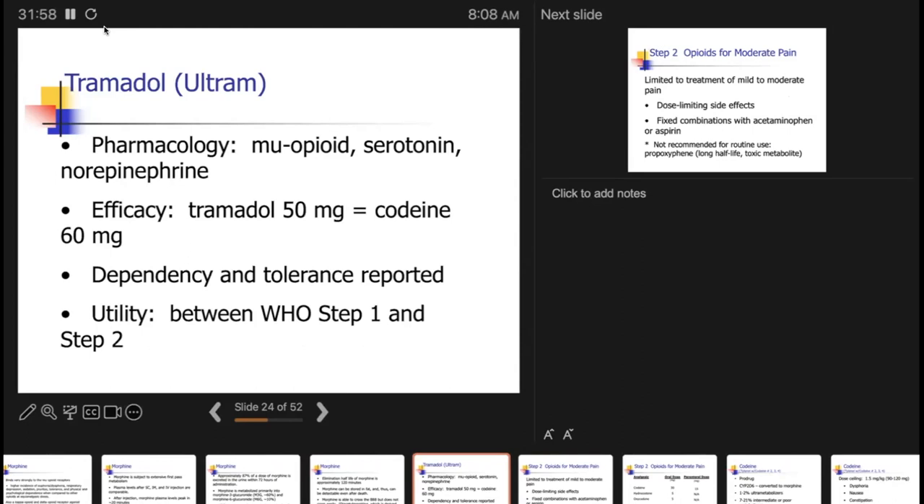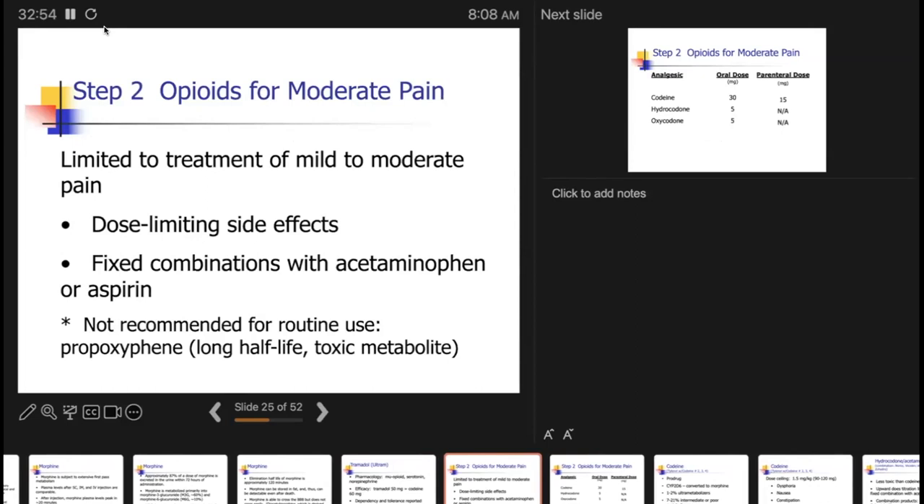Tramadol is about one-tenth as potent as morphine, fairly similar to codeine. I'm not a huge fan — because it's fairly weak, you need a good dose, which increases side effects. It has been focused toward the elderly, which concerns me. But if patients tolerate it, it's acceptable to use. Just keep in mind that weak doesn't mean it's not an opioid — it still has dependency, tolerance, and addiction potential, and I've seen doctors miss that.